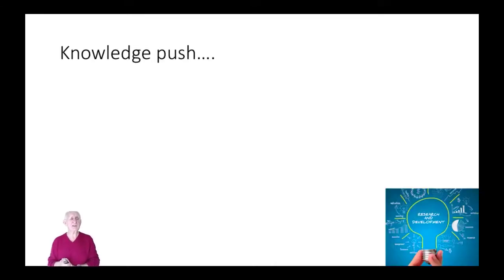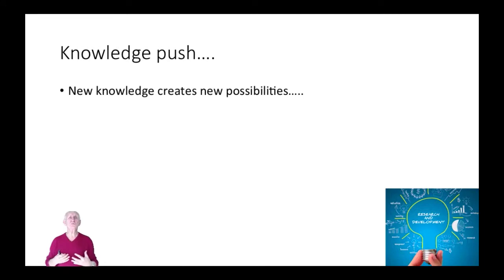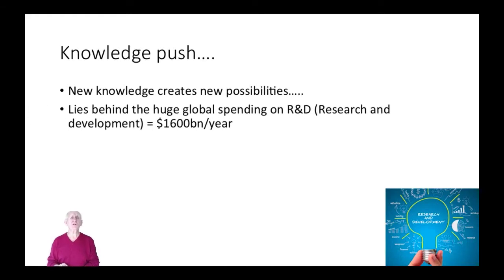The basic idea behind knowledge push is that we create new knowledge through science, through research. We discover something new which then opens up some possibilities to apply that knowledge. It is a powerful force. In the world today on research and development — R&D — we spend in the public and private sector around sixteen hundred billion dollars. That's a huge amount every year, creating new knowledge to create new possibilities.